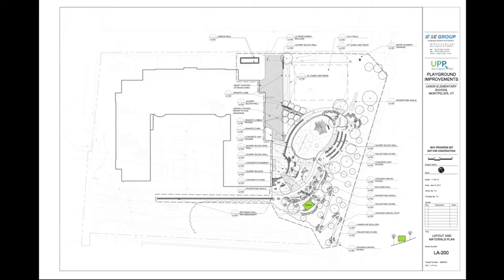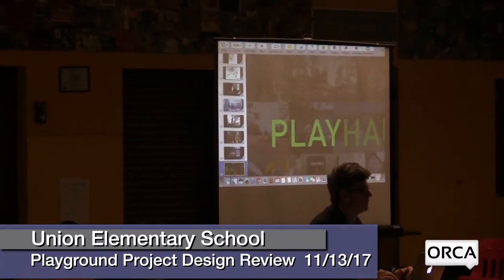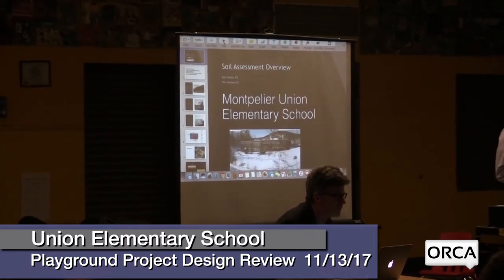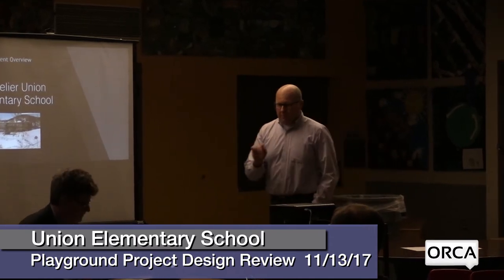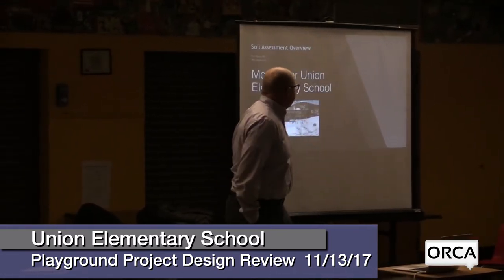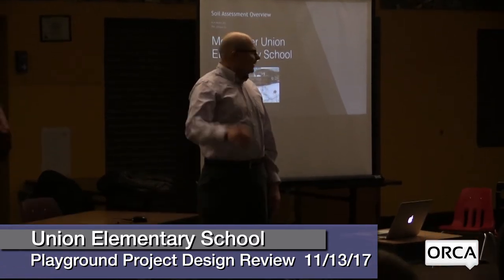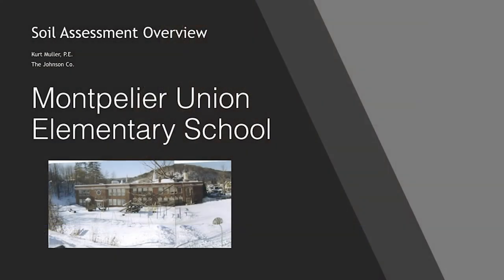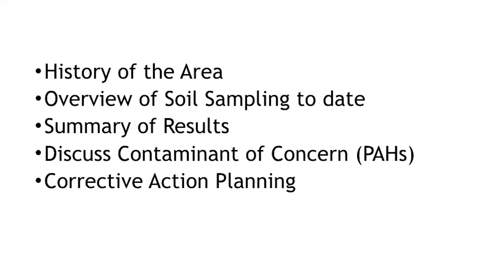Kurt and Michael — I'll let you guys introduce yourselves. I'm going to be giving the presentation this evening, and if there are any questions specific for the Department of Environmental Conservation or the Department of Health. Good evening. My name is Kurt Muller. I'm a senior environmental engineer with the Johnson Company — we're located right here in Montpelier. I'm going to speak to you tonight about the soil assessment that's been done, the evaluation of the soils at the playground area. I'm going to first start with a history of the area, what's going on there historically, then get into an overview of the actual soil sampling we've done, provide a summary of the results, discuss the contaminant concern we identified, and then get into the next steps in corrective action planning.